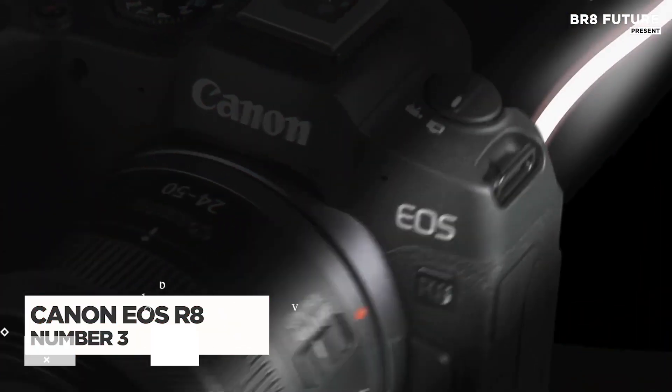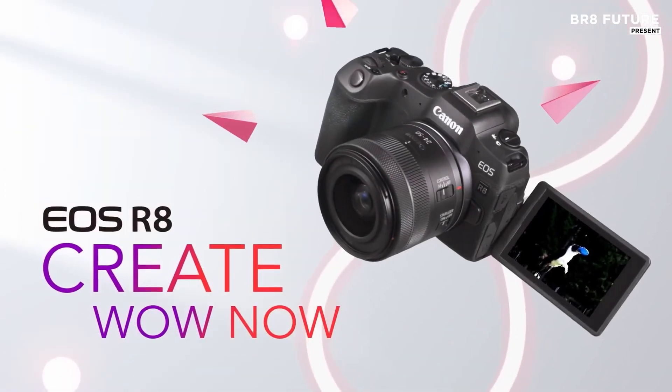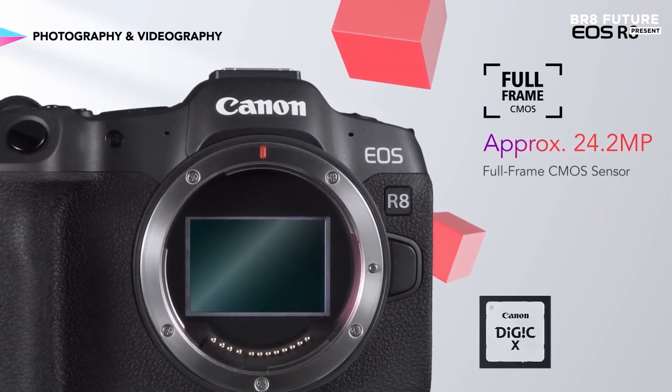The Canon EOS R8 is an impressive mirrorless full-frame camera, offering a balance of performance and portability that makes it a standout choice for both beginners and intermediate photographers.